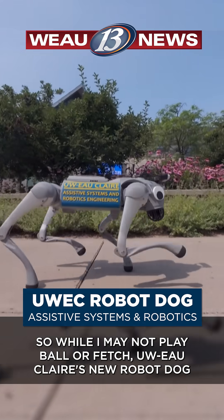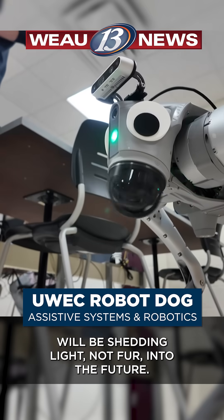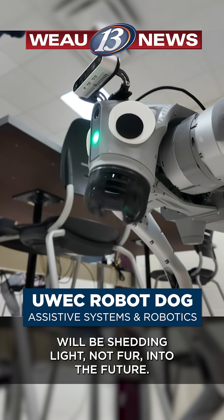So while it may not play ball or fetch, UW-Eau Claire's new robot dog will be shedding light, not fur, into the future.